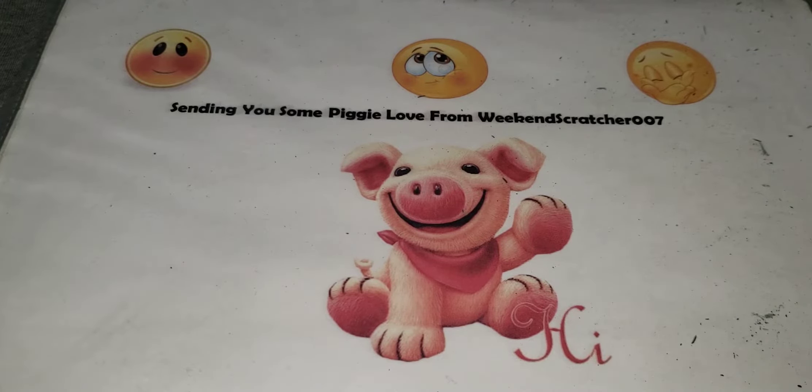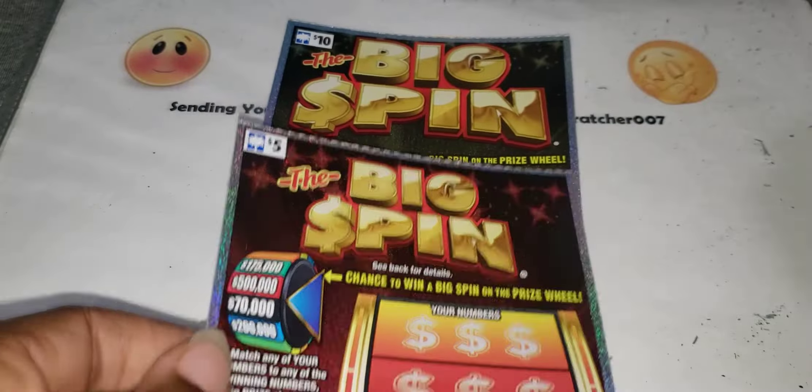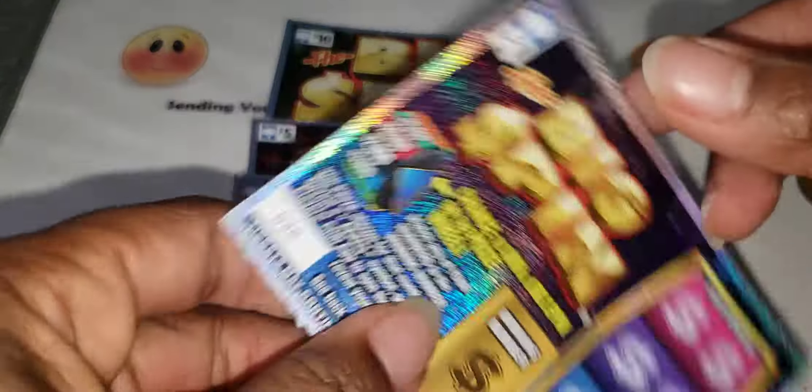That goes in the loser's pile. I also have some Big Spin tickets — we have the ten dollar Big Spin, the five dollar Big Spin, the two dollar one, and the one dollar one. Let's see what these are going to do.